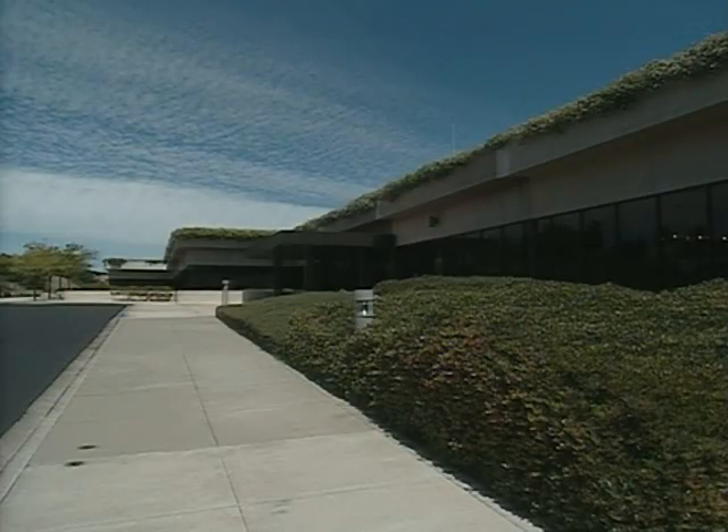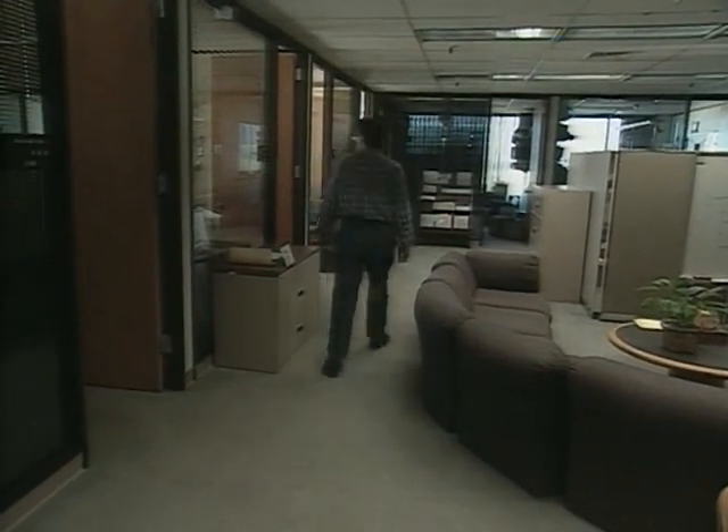It all began in 1971 in Palo Alto, just south of San Francisco, when Xerox, the copier company, set up the Palo Alto Research Center, or PARC. Xerox management had a sinking feeling that if people started reading computer screens instead of paper, Xerox was in trouble — unless they could dominate the paperless office of the future.